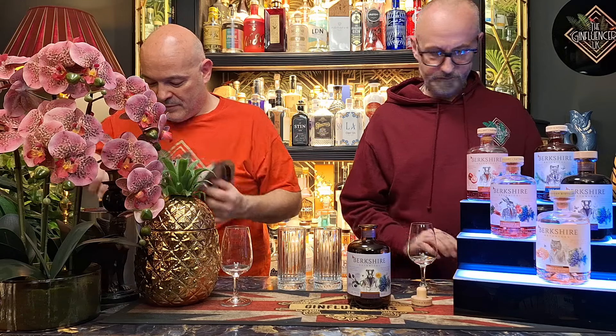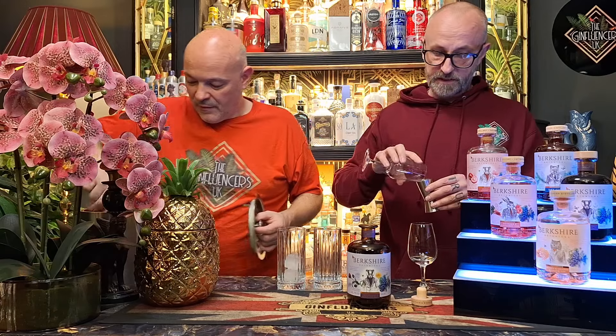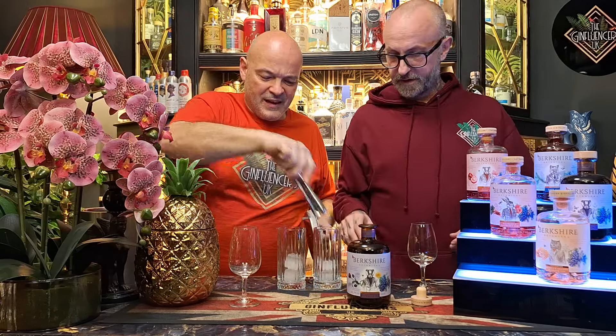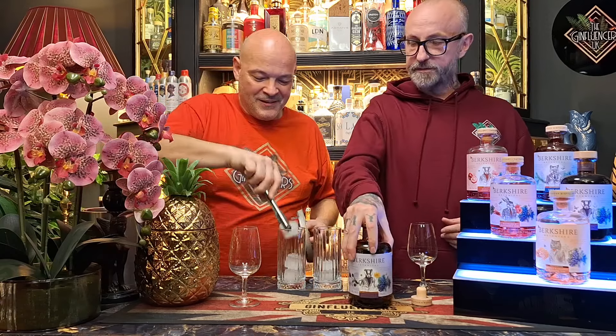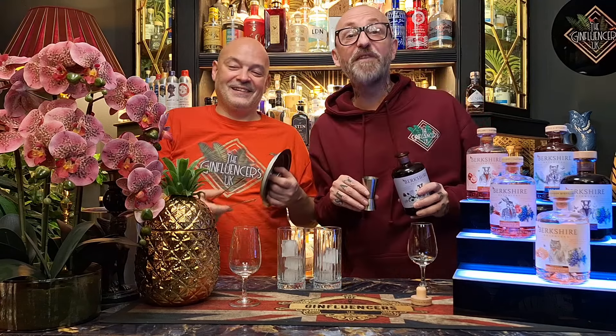We have had some other dandelion and burdock gins in the past and we quite liked them. I'm going to use this up because we keep on overdoing the measures — that has been commented on. It's now virtually a treble. That's why we had fun!